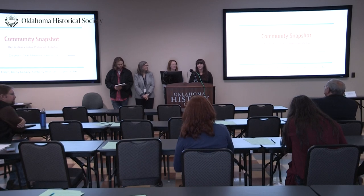Hi guys, I'm Taylor. I'm the collection specialist at the Chisholm Trail Museum.